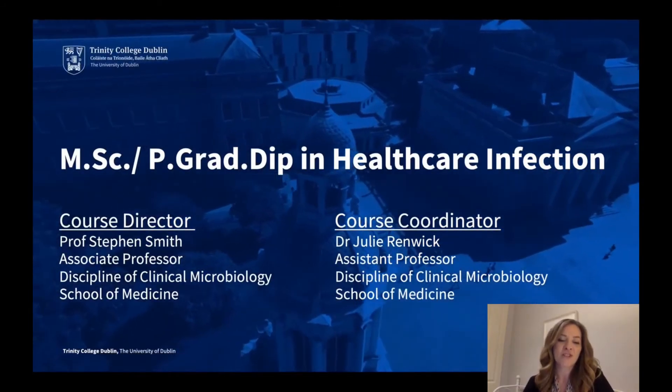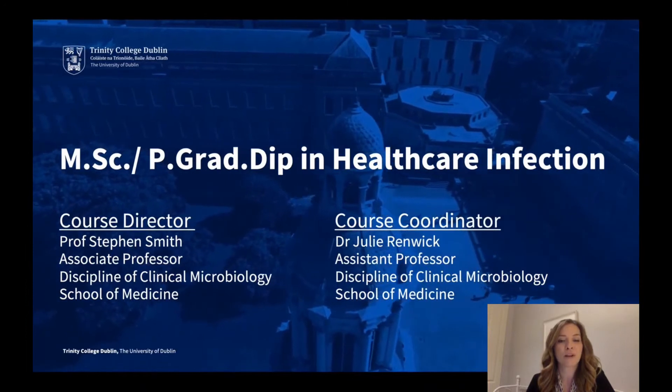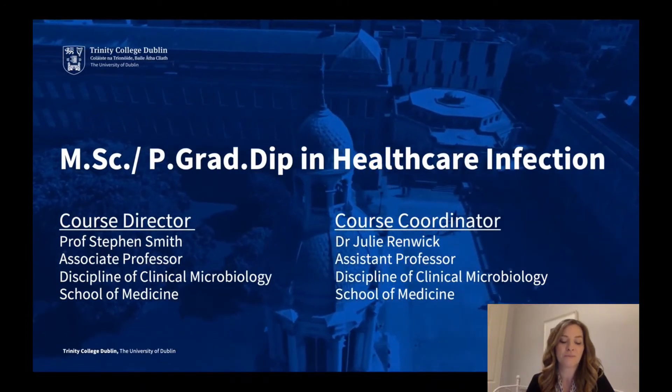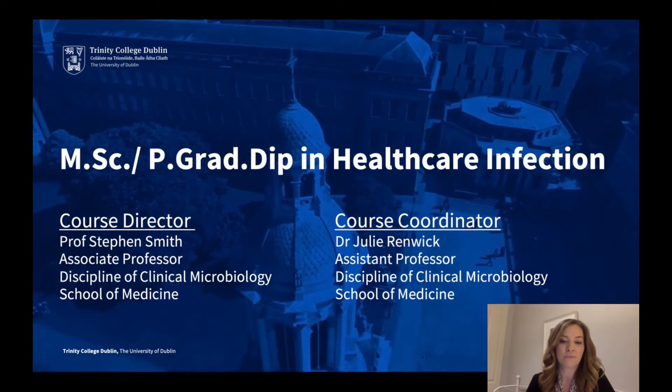Hello, my name is Dr Julie Rennick and I'm the Course Coordinator of the Masters and Postgraduate Diploma in Healthcare and Infection. My colleague Professor Stephen Smith is the Course Director. This course is run by the discipline of Clinical Microbiology in the School of Medicine in Trinity College Dublin.